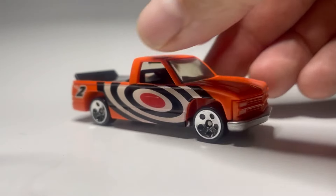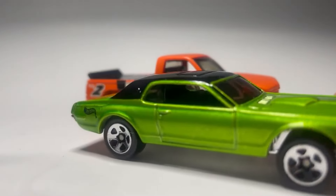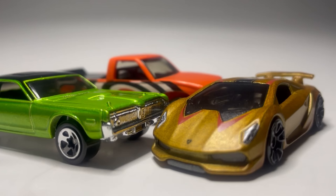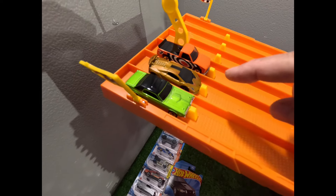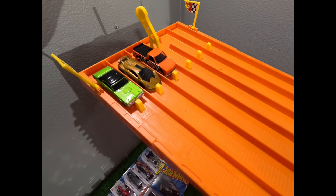I happen to have these three cars right here: this Chevy truck, this Mercury Cougar, and this Lamborghini Sesto Elemento. If you're a longtime fan of the show you may recognize these — they were all winners of tournaments in the past, going back three or four years. They've been collecting dust, so let's throw them on the track for a quick bonus race. Chevy truck in lane four, Lamborghini Sesto in lane five, Mercury Cougar in lane six.